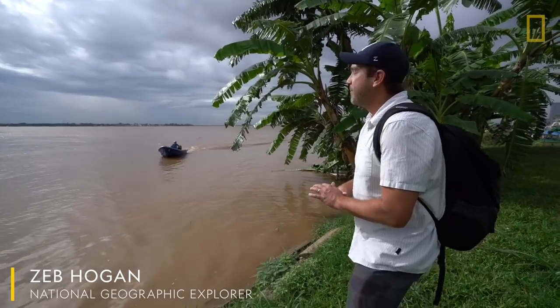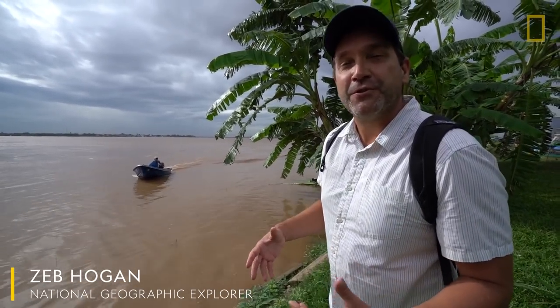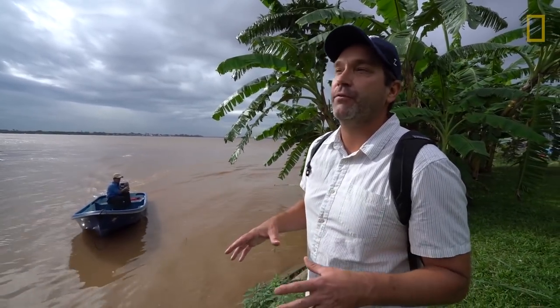This is Phan Ara. Phan Ara is a fish biologist with the Fisheries Administration, and he's been sampling larval fish — baby fish — in this area for almost 20 years.